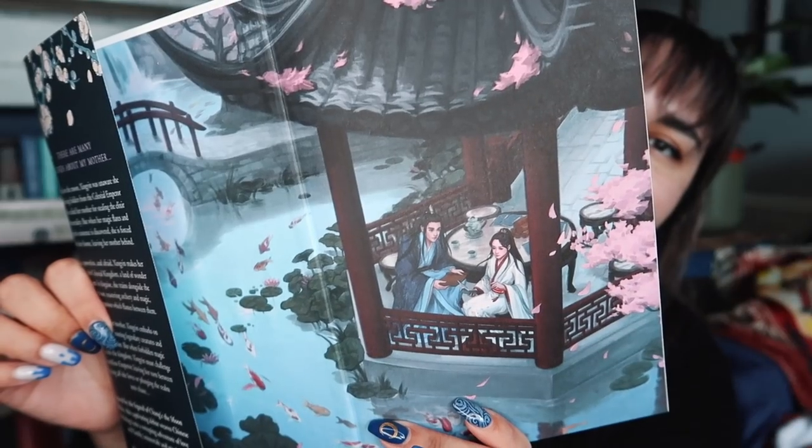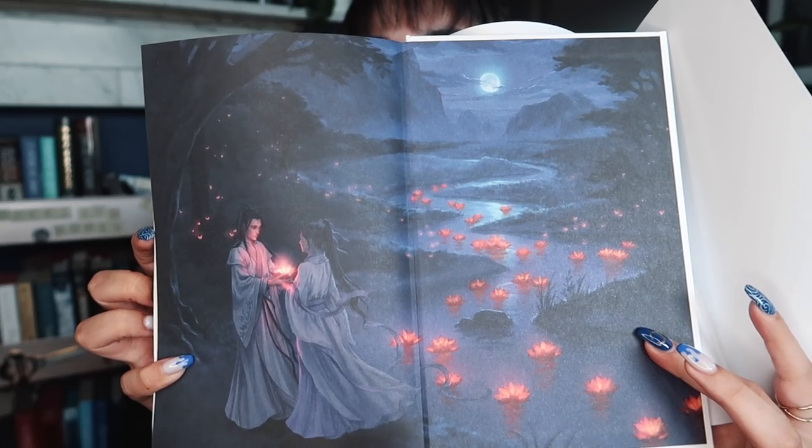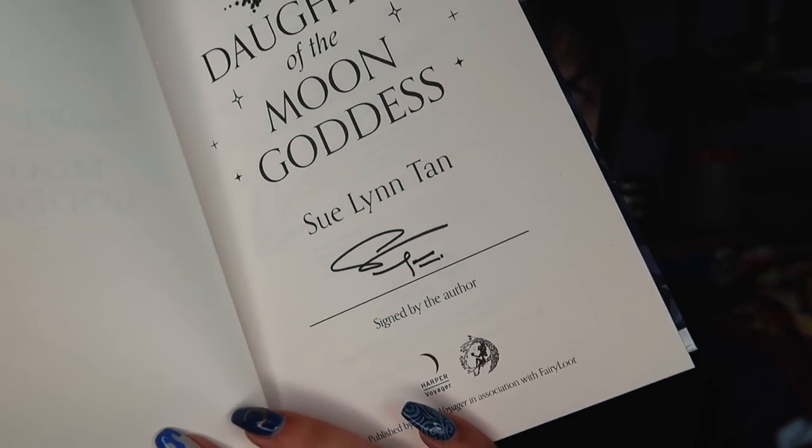We also have illustrated end pages, which are different on both sides. Under the dust jacket we have some foiling, which is a lot more simple or smaller than what Fairyloot usually do, but it is really pretty. And as usual, signed by the author.